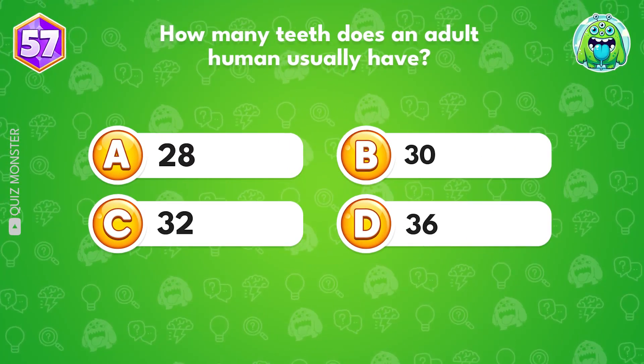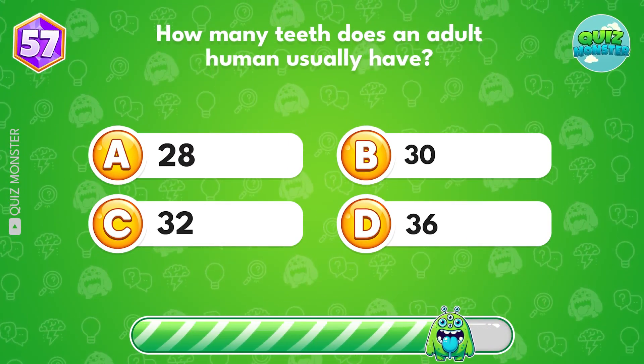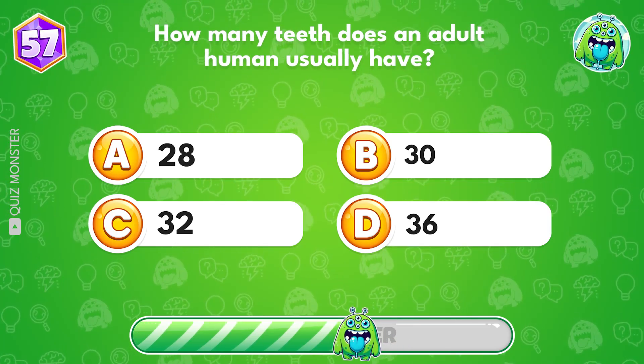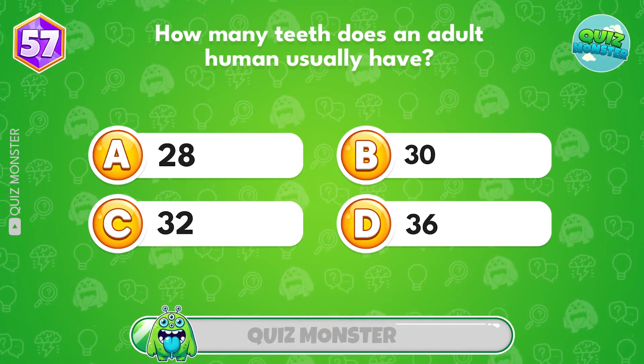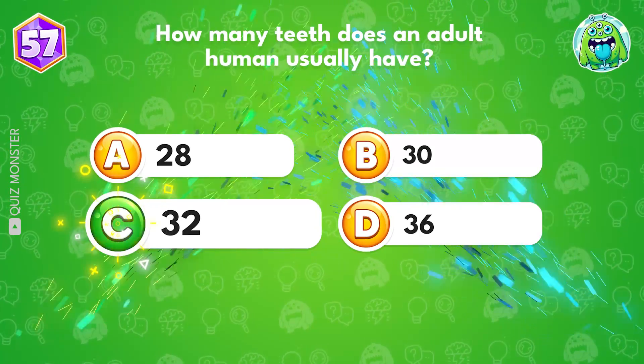How many teeth does an adult human usually have? That's 32!